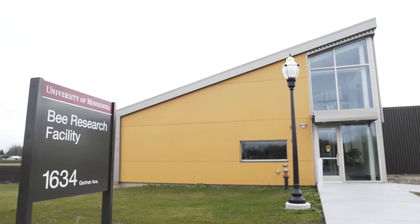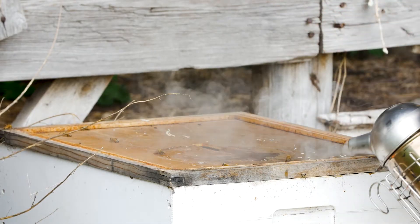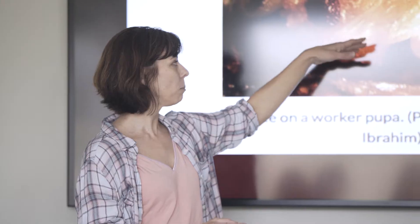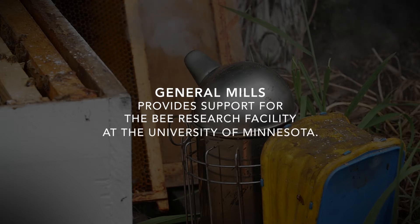Here in the Bee Lab we do research, education, and outreach all about bees. To keep honeybee colonies healthy, it's super important that everybody monitor their colonies for a parasite that's inside all honeybee colonies — it's called Varroa mites.